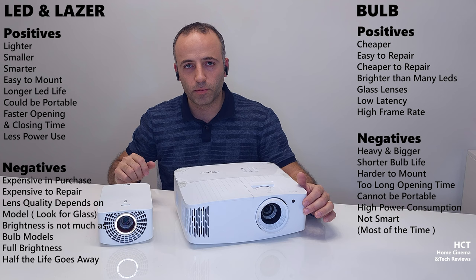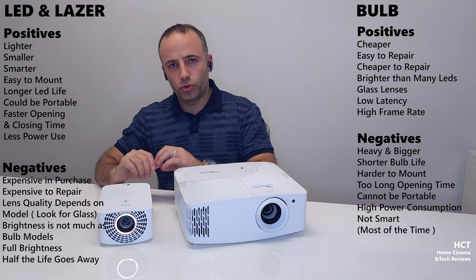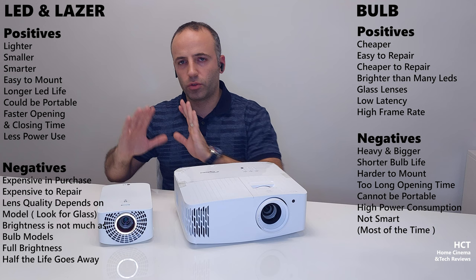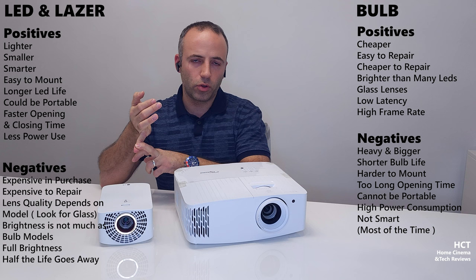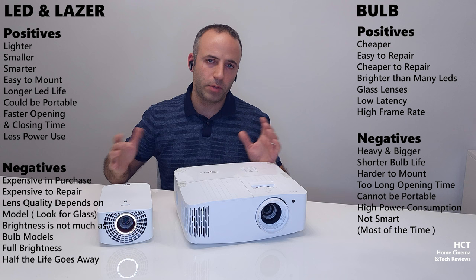I haven't talked about laser TV ultra short throw devices in this video, but all the general information applies to laser TV too — it doesn't change that much. You still have to look for the lumen or brightness power for your room, look for good optics, an operating system, and speaker level. Everything you look for in a projector, you'll be looking for in a laser TV as well.